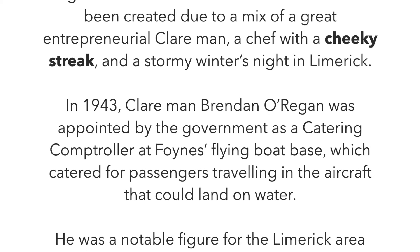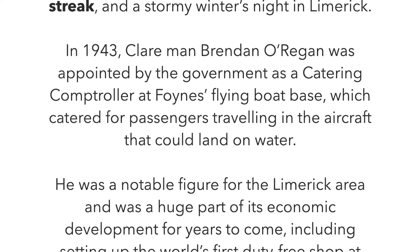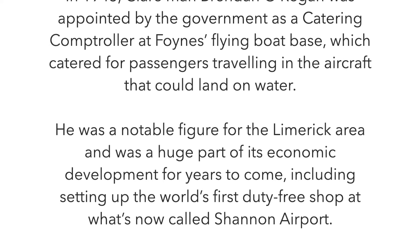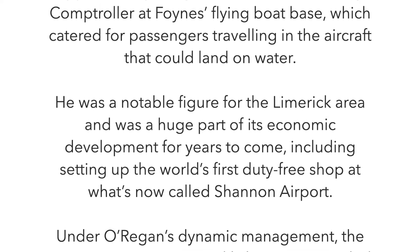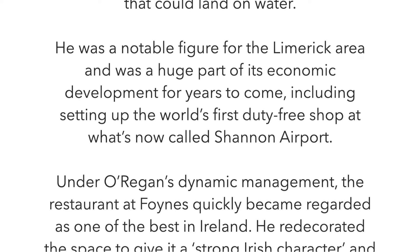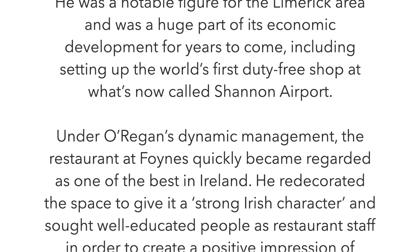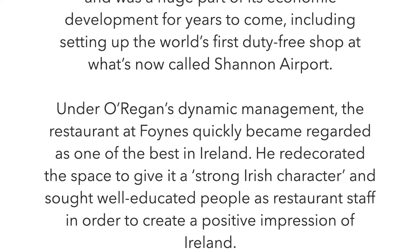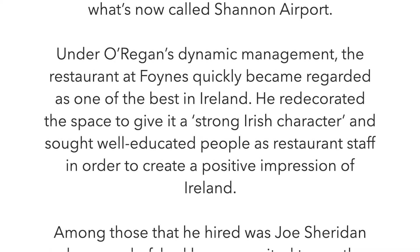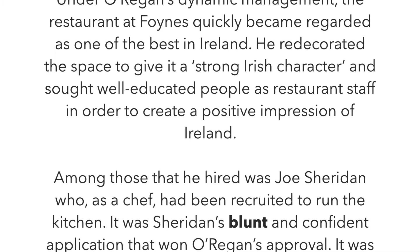In 1943, Brendan O'Regan was appointed by the government as catering controller at Foynes Flying Boat Base, which catered for passengers travelling in aircraft that could land on water. He was a notable figure for the Limerick area and a huge part of its economic development for years to come, including setting up the world's first duty-free shop at what's now called Shannon Airport. Under O'Regan's dynamic management, the restaurant at Foynes quickly became regarded as one of the best in Ireland. He redecorated the space to give it a strong Irish character and sought well-educated people as restaurant staff in order to create a positive impression of Ireland.